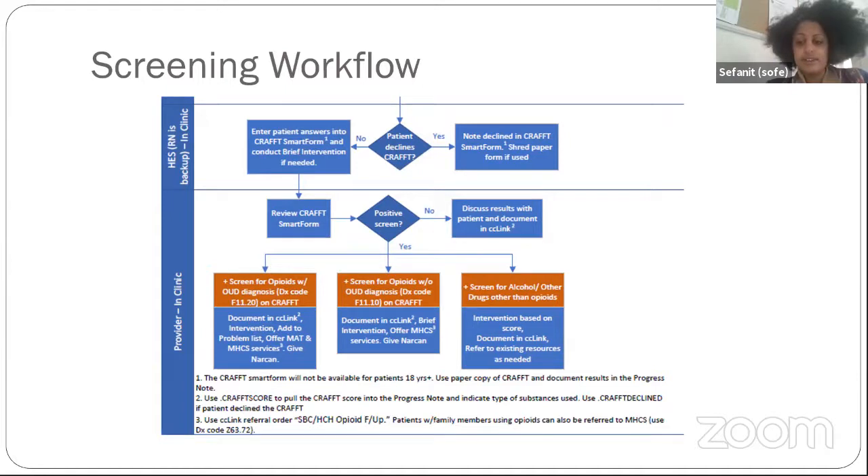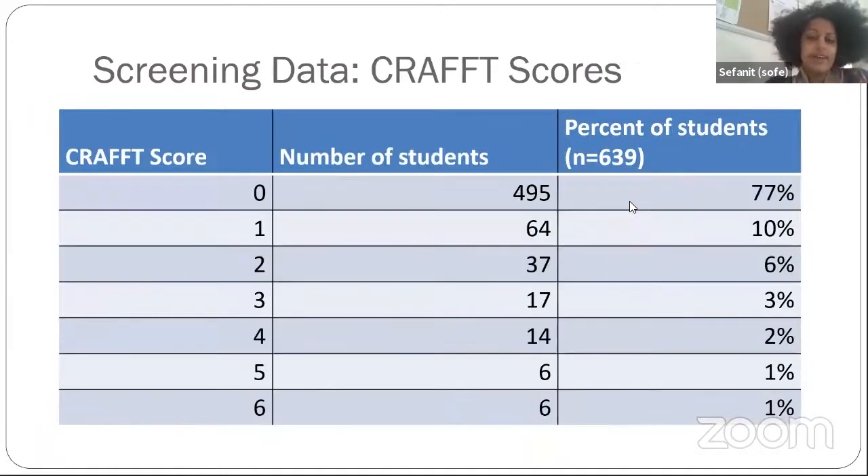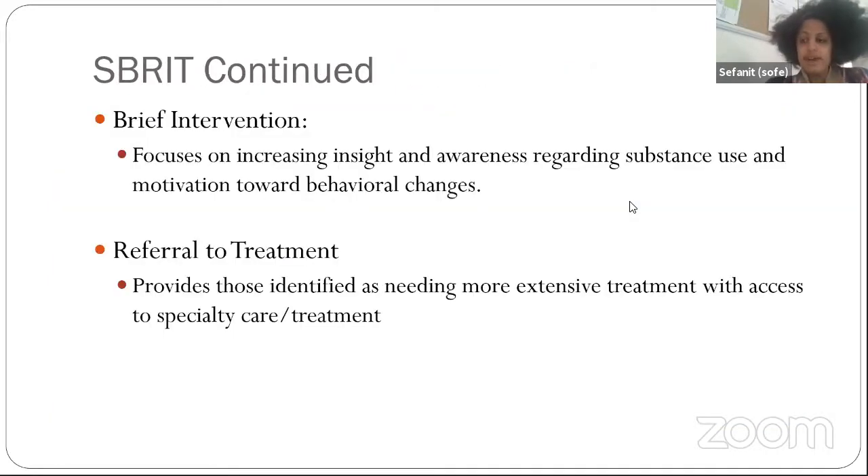When we looked at the data, we were able to screen about 639 youth. Consistent with national survey data, the most common substances being used were alcohol and marijuana, with a small percentage using other substances and tobacco, and a handful using more than one. Looking at CRAFT scores, a vast majority had a score of zero, about 13 percent had a score of two or more — considered a positive screen — and about 10 had a score of one.